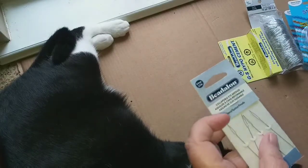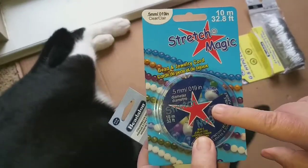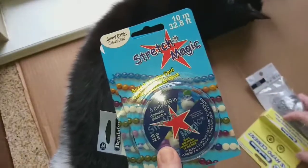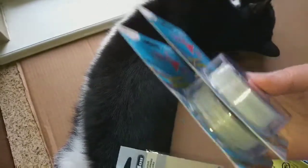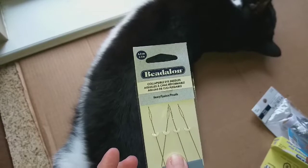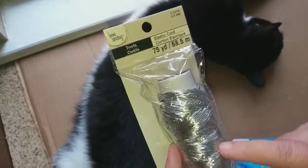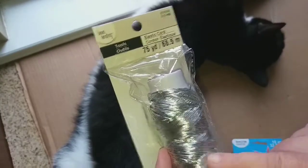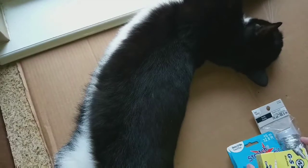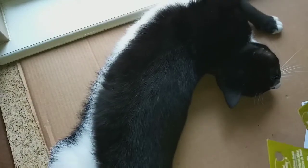I picked up some beading equipment because I want to get into making bracelets. I picked up stretch cord in half millimeter clear — I ordered two of those online to get 40% off. I also got beading needles to help thread the beads, stretch cord in silver at half millimeter, and beading cement, all at 40% off with the online order.